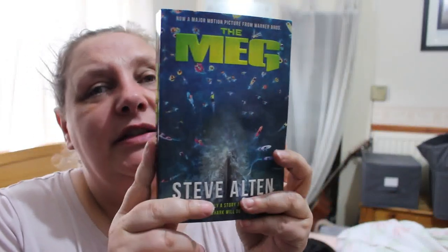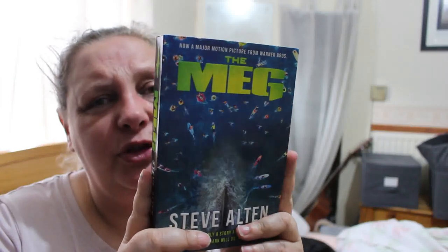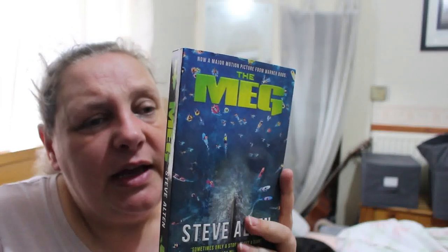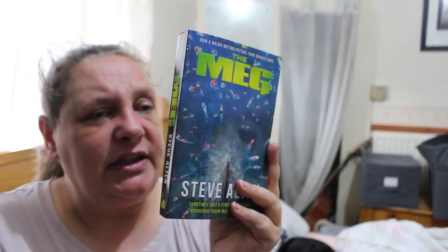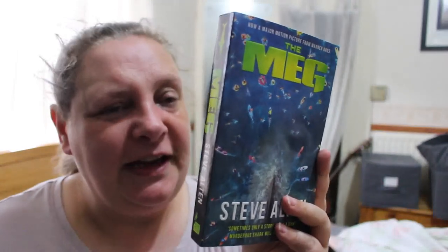Next is The Meg by Steve Alten — Steve Donoghue raves about this one. Seven miles down in the Pacific's Mariana Trench, commander Jonas Taylor came face to face with the largest predator ever to inhabit the planet: Carcharodon Megalodon, the 60-foot, 70,000-pound prehistoric ancestor of the great white shark. Jonas escaped, but his Navy career was over — his encounter written off as a hallucination. After seven years of research he finally has his chance to return to the abyss. The Meg is about to surface, and when she does, nothing and no one will be safe.